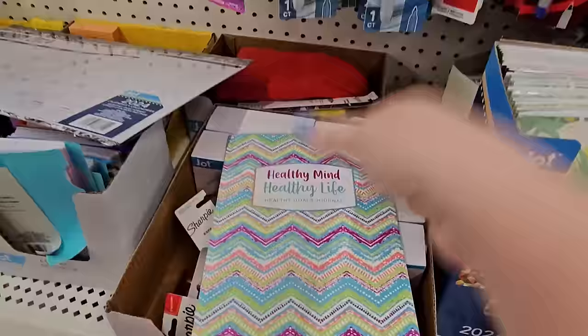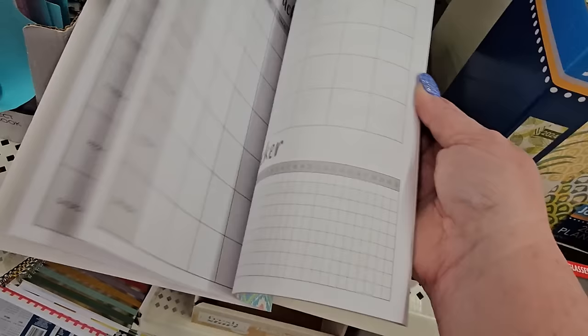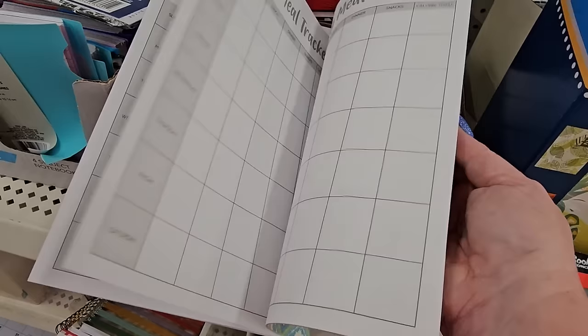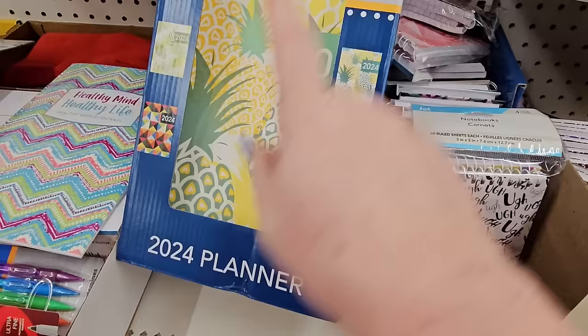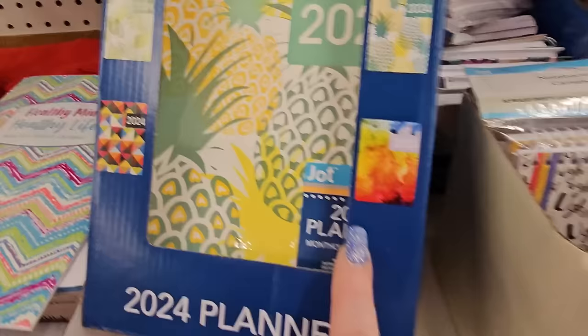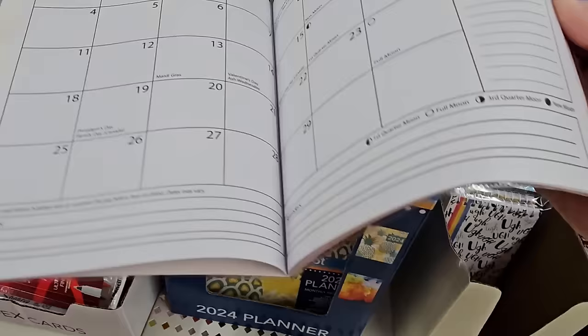I found this 'Healthy Mind, Healthy Life, Healthy Goals Journal' with a calendar and mood tracker, monthly goals, weekly meal tracker, grocery list, and weight tracker — that can really help you out. And they still have 2024 planners — pineapples, jungle theme, geometric shapes, collage of color. It's a 2024 planner with calendars inside. Still not too late to get your calendar.